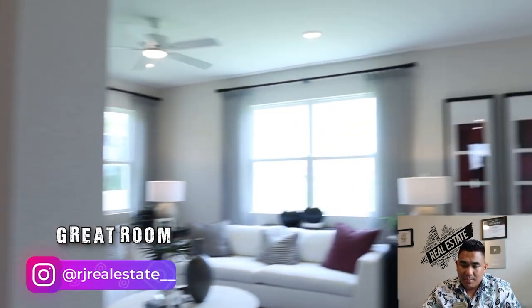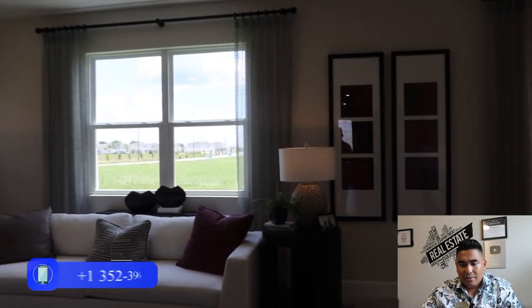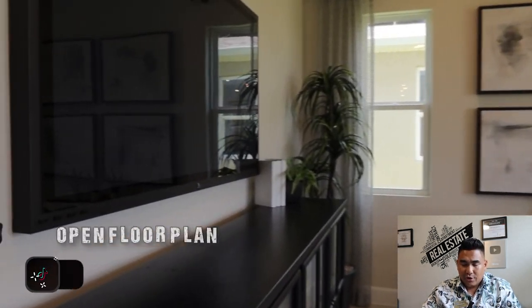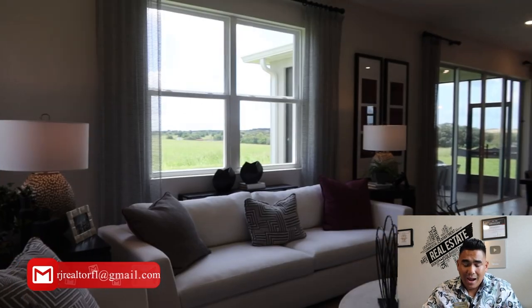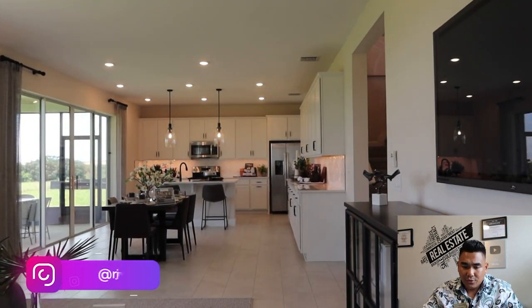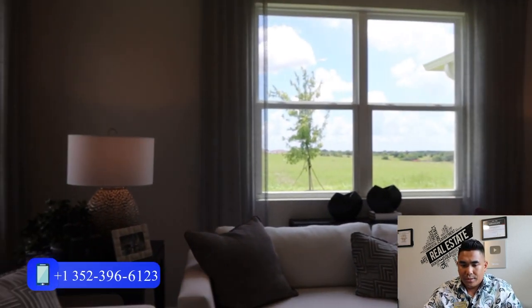This is going to be your great room, your dining area, and your kitchen all together. What I love about this particular model is the long great room and living room area combined with the kitchen — it's an open floor plan. It means everyone is open to each other, which is a great opportunity to hang out and have dinner together inside your home. It's a straight-forward layout where you can always see each other.